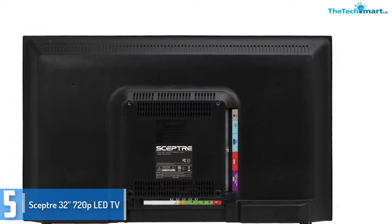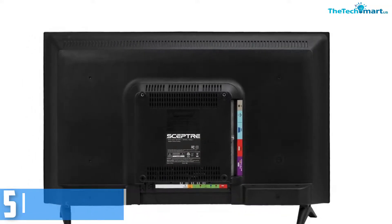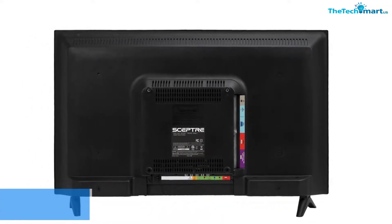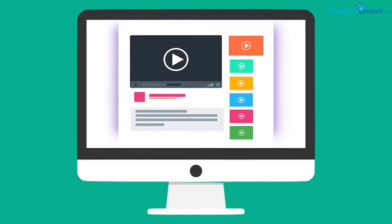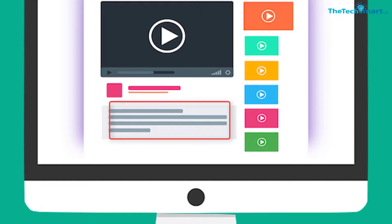Also, it comes with a 60Hz refresh rate for minimal blur. Check out the description for more information about this product and the latest price.